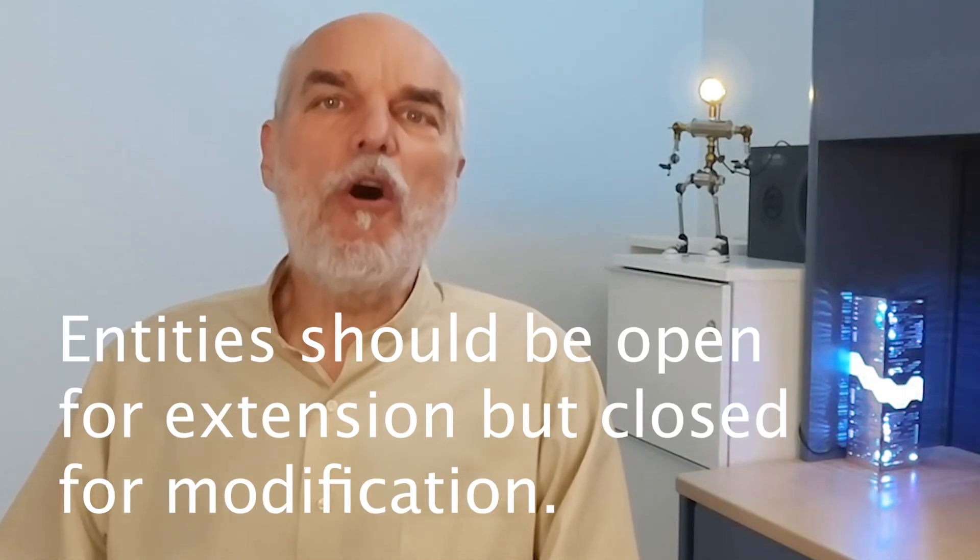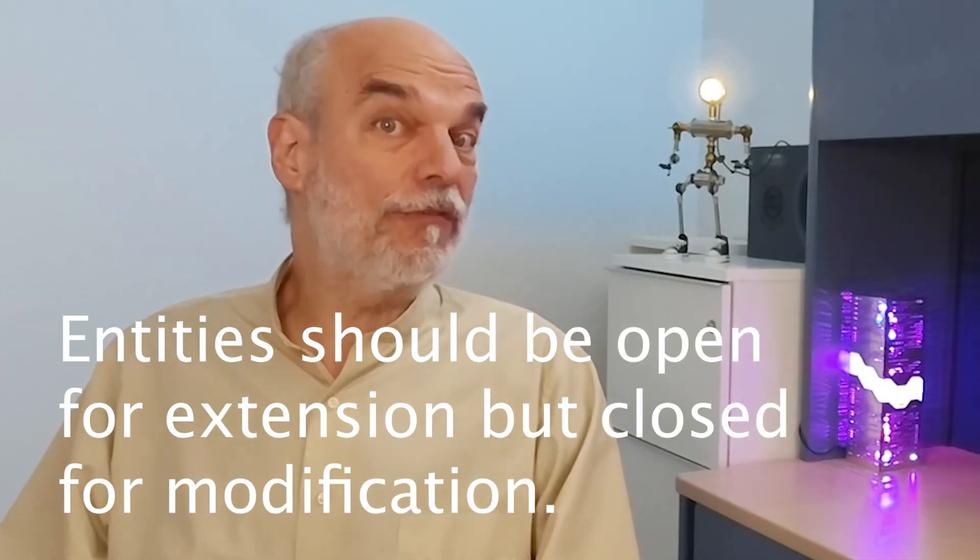Hello world, I'm David Scott Bernstein. The open-close principle says that methods, classes, modules, or other entities should be open for extension but closed for modification. So what does this mean? It basically is saying that we want to build code in such a way that we don't need to change it very often.